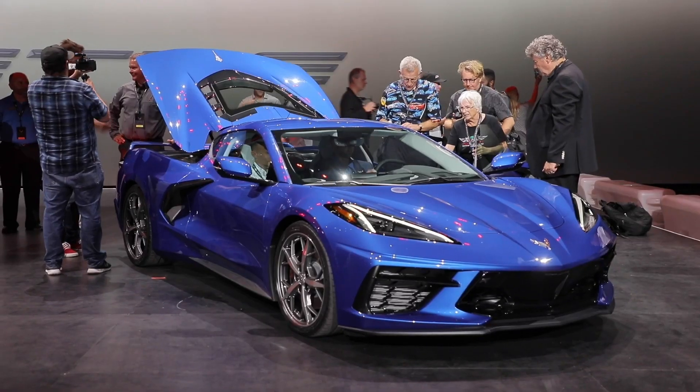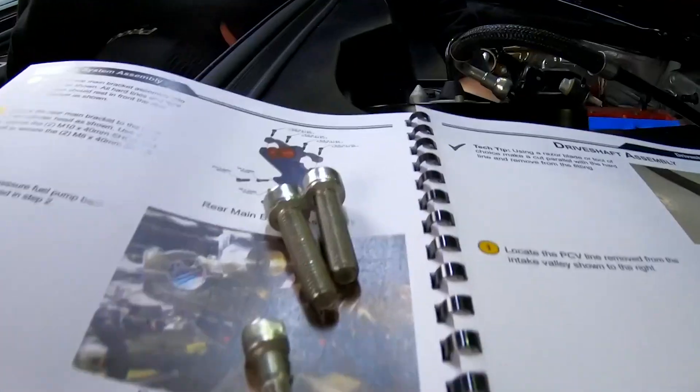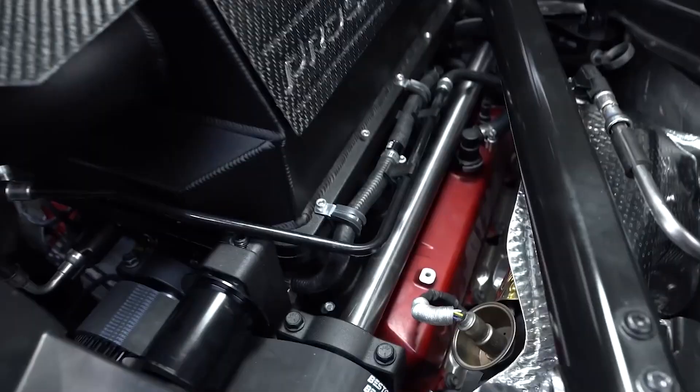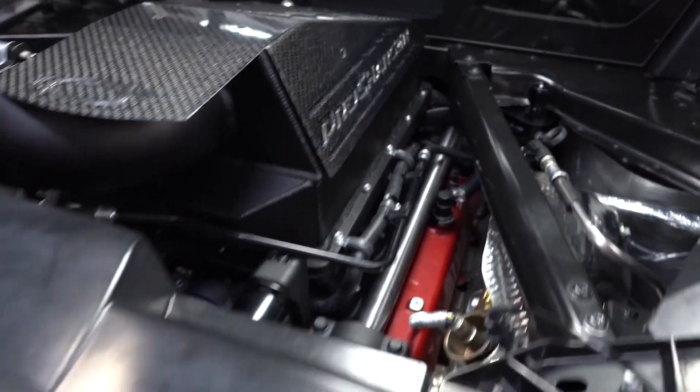Among the things included in the system are the supercharger, an air-to-water intercooler, a CNC billet bracket system, a ProCharger unit head, and a fully calibrated and tuned ECU.